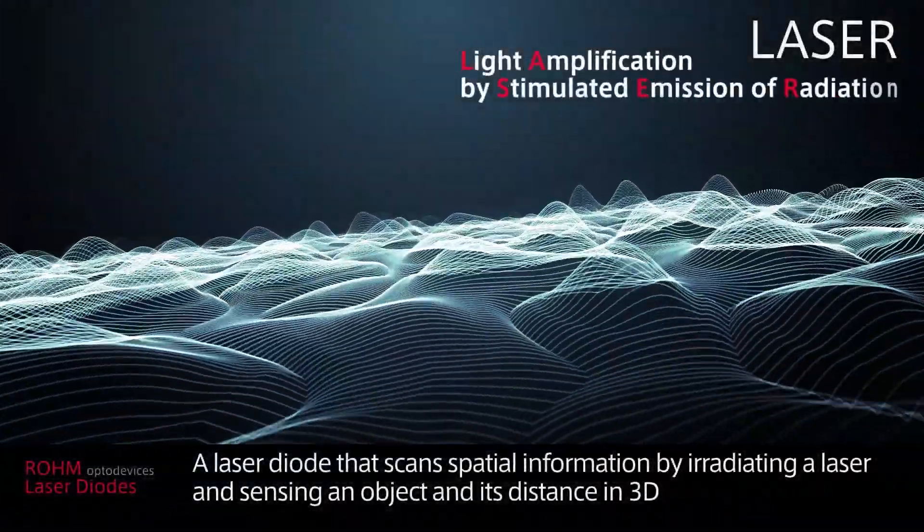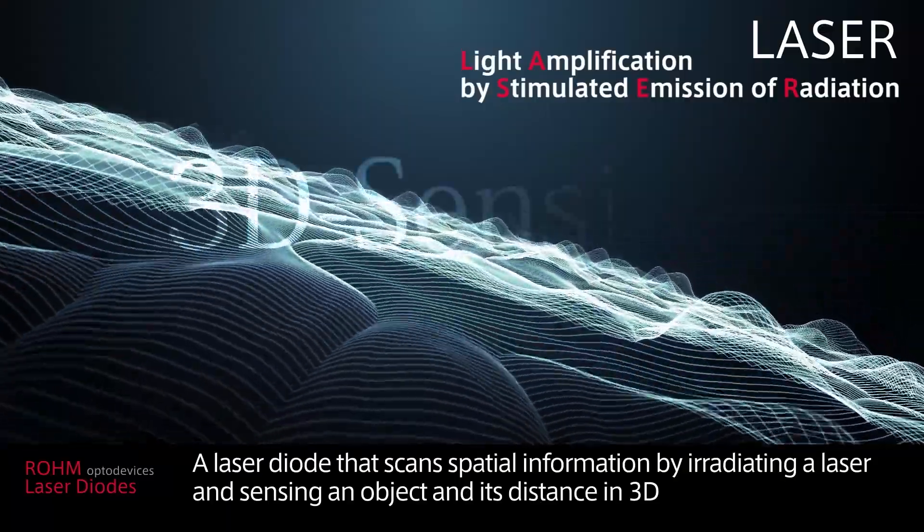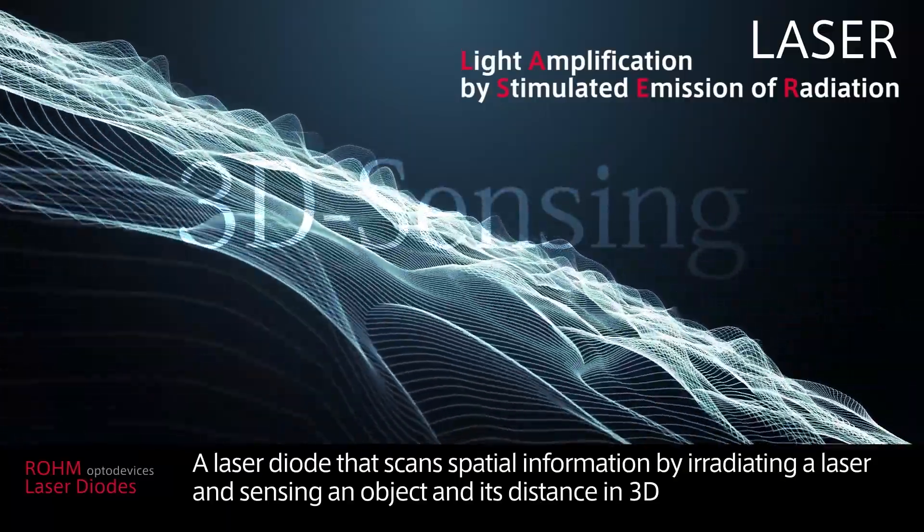A laser diode that scans spatial information by irradiating a laser and sensing an object and its distance in 3D.